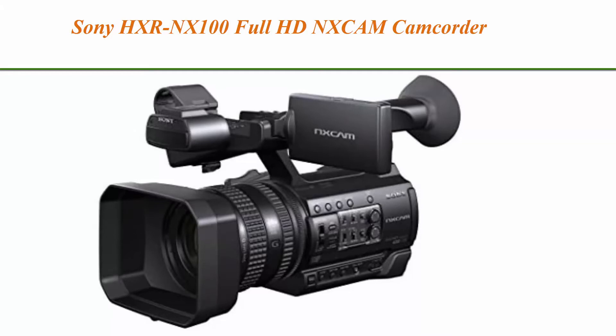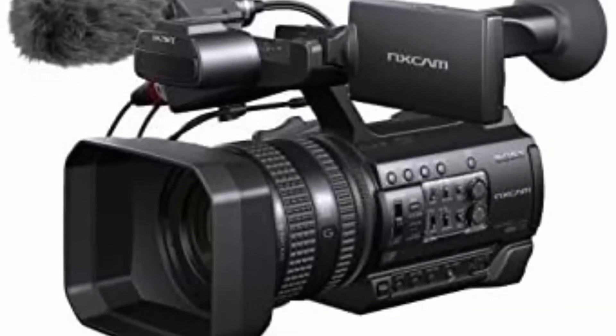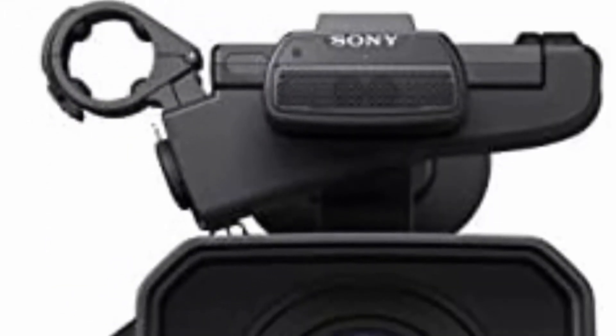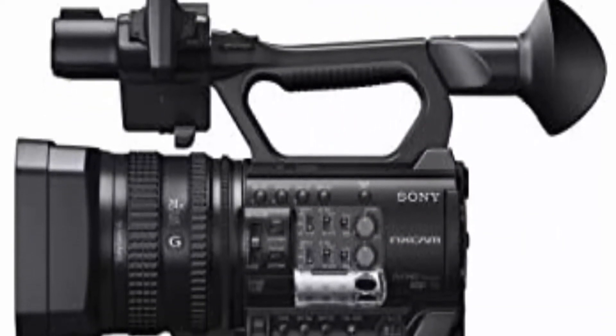Top 5: Sony HXR-NX100 Full HD NXCAM Camcorder. 1.0-inch type XMAR CMOS sensor for a wide range of shooting conditions — high sensitivity and high resolution. Sony G Lens, optical 12x zoom with optical SteadyShot. 24x clear image zoom and 48x digital zoom. Active SteadyShot corrects camera sway that occurs while walking. ND filter control mechanism. 3 lens rings for focus, zoom, and iris manual control. XAVC S recording. 59.94p recording at full HD 1920x1080. Dual media slots for simultaneous relay recording and independent record control.